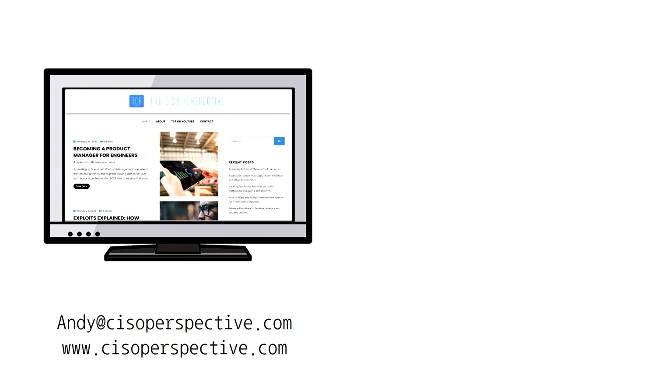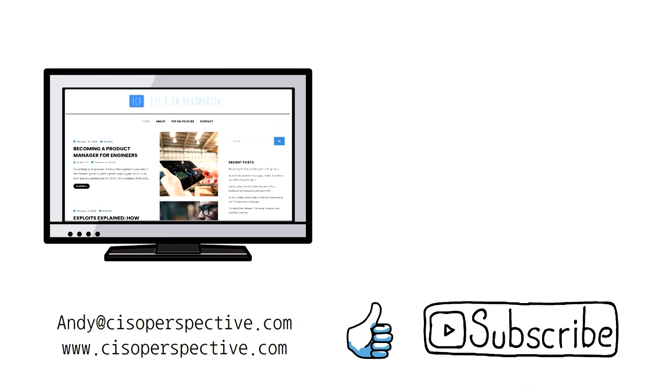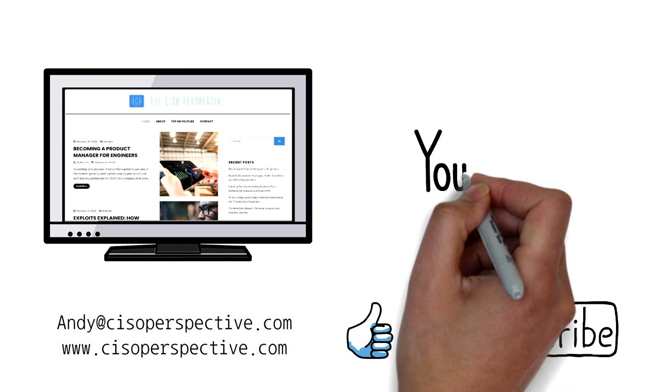This wraps up another video of the CISO Perspective, and I hope you found it informative. Please don't forget to hit like down below to give me a boost in the YouTube algorithm. Consider subscribing if you want to stay on top of our latest releases here at the CISO Perspective. My name is Andy, and I'll see you on the next video.